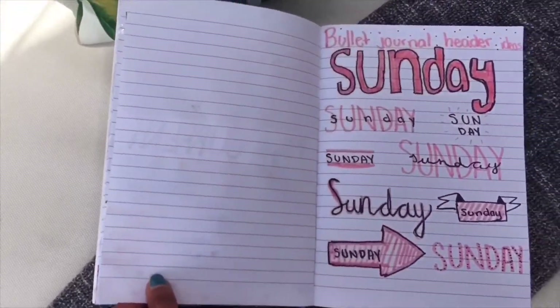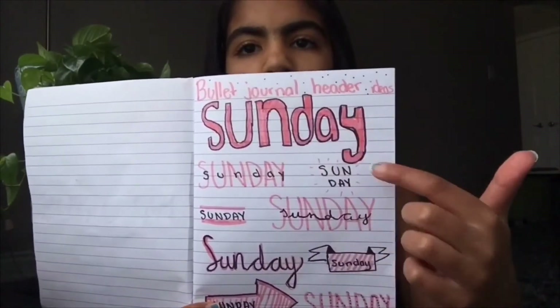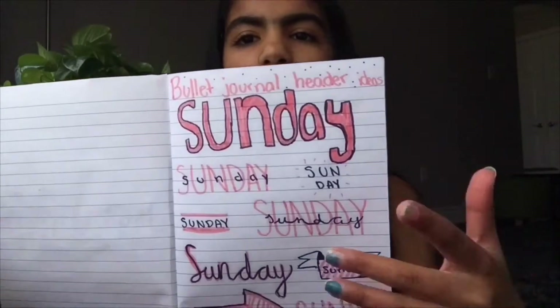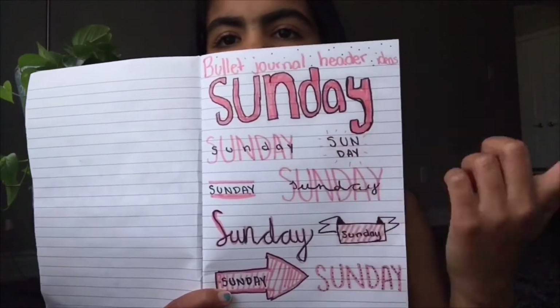This next page is bullet journal header ideas. I've seen these a lot on Pinterest — it's basically a bunch of ideas for headers for your bullet journal. Like the wish list page I showed earlier had a cute banner header. On Pinterest I found a page with a bunch of header ideas — like different fonts or styles. I have these for inspiration so I don't have to do the same one each time, and I can pick different ones to make it my own style.